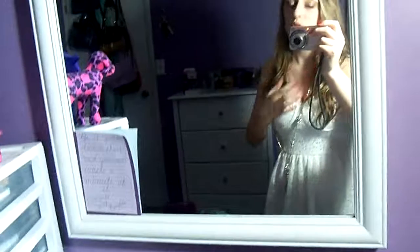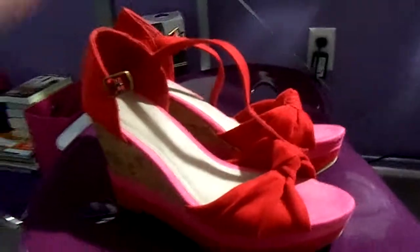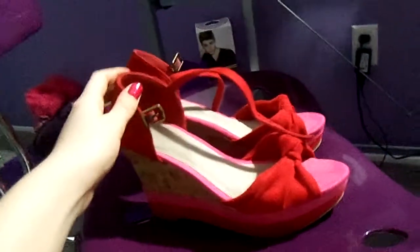And then my shoes. I'm not wearing them because my chorus concert's over, but I have them. They are these wedges, and they are from Old Navy. And yeah, that's just what they look like.